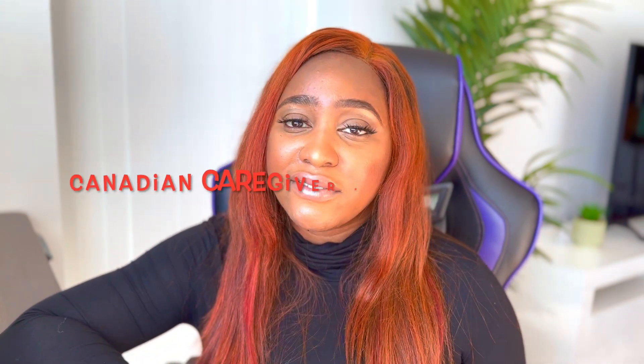I'm going to go straight into it, and I do hope you watch till the end because this is really vital information. The caregiver pilot program is one that has been designed to enable people coming to Canada as caregivers — not just for the elderly but also for children. I'll be talking about the requirements for this job and how you can go about processing it, and I'll link the necessary information in my description box below.